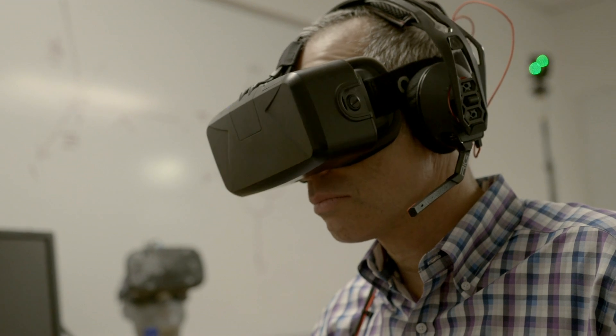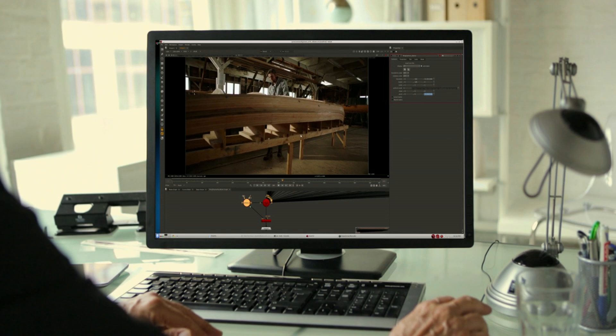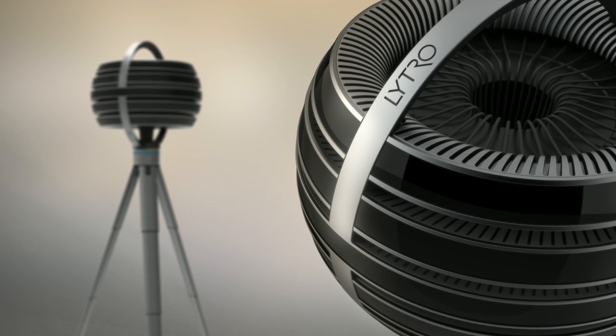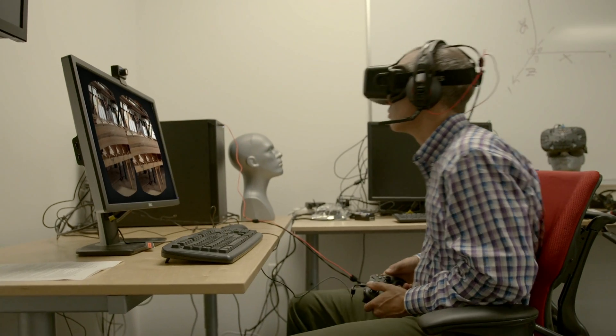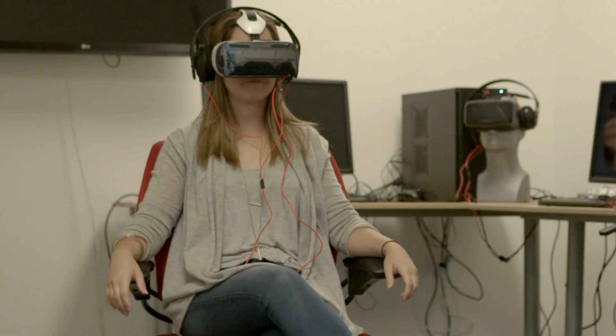Lytro clearly has one eye on the next generation of filmmakers, those producing content in virtual reality. It's developed a light-field VR rig called the Emerge. Content made with this camera would let you move around live-action VR environments, something impossible today where you're rooted to a particular spot.